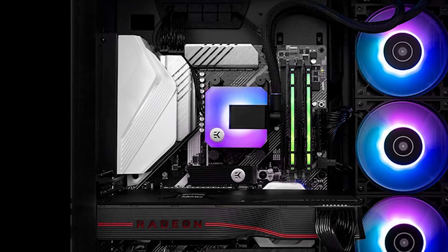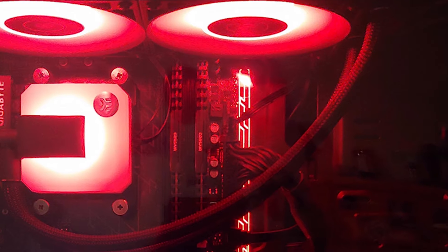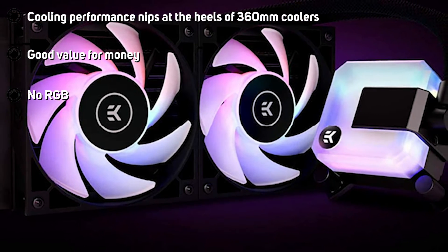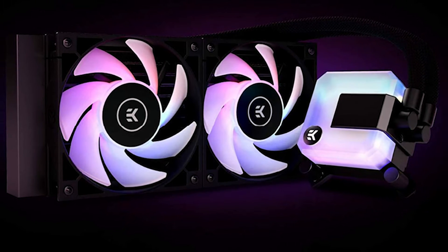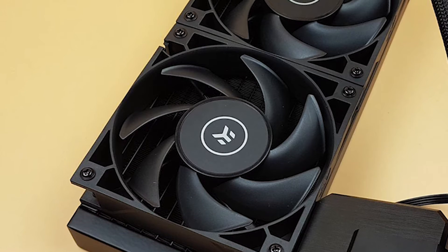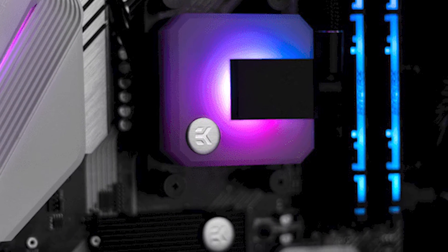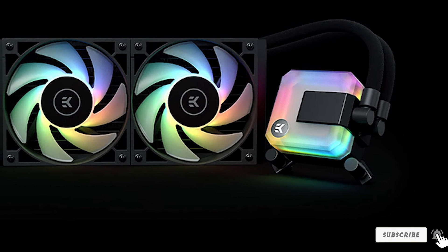The EK Basic 240 really stands out thanks to its build quality — it just feels hefty and well-built. The included EK Vardar fans are very good and have a wide operating speed range, with high-speed headroom available when you need it. Most of the time it stays essentially silent. What really impresses us is the cooling performance on offer; we find it goes very close to 360mm levels of cooling capability. It does get noisy if you push an overclocked high-end CPU, but so does pretty much every other cooler. The EK AIO Basic 240 is perfect for builds with a stealthy focus or closed-case builds where lighting doesn't matter — a cooler you can set and forget, out of sight, out of mind, and out of earshot.